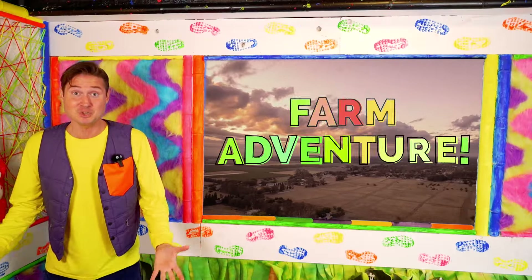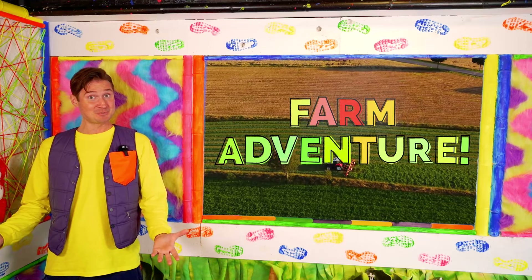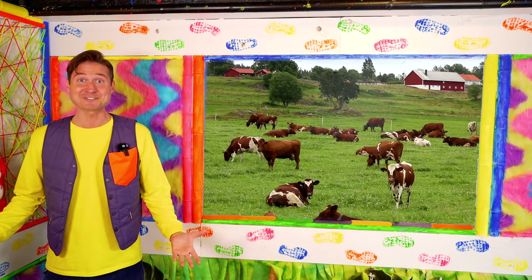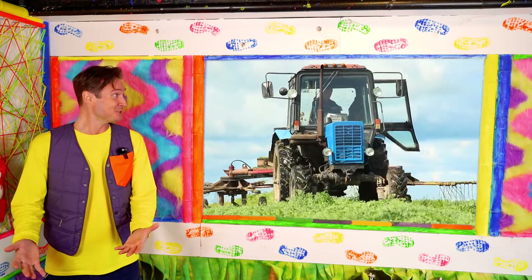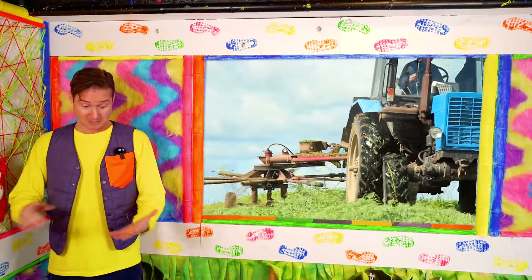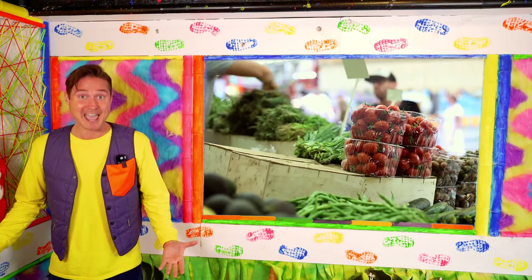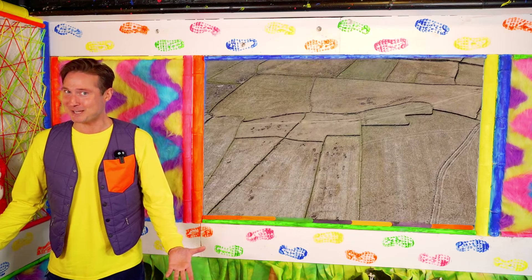If you've been to a farm before, then you know how exciting they can be. A farm is a piece of land, big or small, used to grow crops and raise a bunch of animals. Anyone who works on a farm is called a farmer, and they use tractors. Tractors are used to help plow fields and grow crops. They grow tons of vegetables and fruits — wheat, carrots, tomatoes, corn — the possibilities are endless. And farms help feed everyone all over the world. Are you ready for the farm adventure?